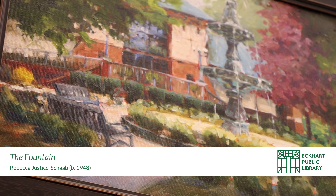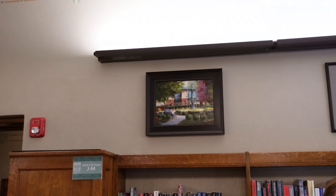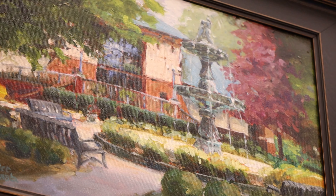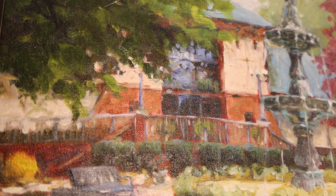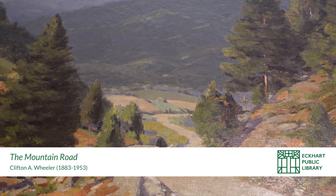Rebecca Justice Schaub is a visual artist who works plein air and in her studio in Auburn, Indiana. Rebecca challenges herself to tell a story using color and brush strokes with oil paints. She has painted in the courtyard at Eckhart Public Library many times, but wanted to return and document an important historical site for DeKalb County — the lovely Eckhart Public Library fountain on the west side of the library. Charles Eckert, founder of the library, donated this fountain in 1912, and Rebecca has done a beautiful job capturing it.